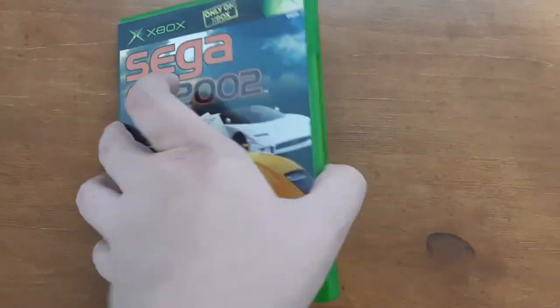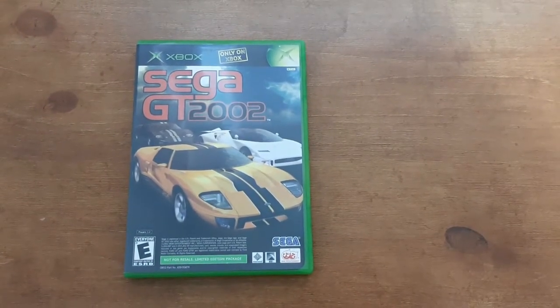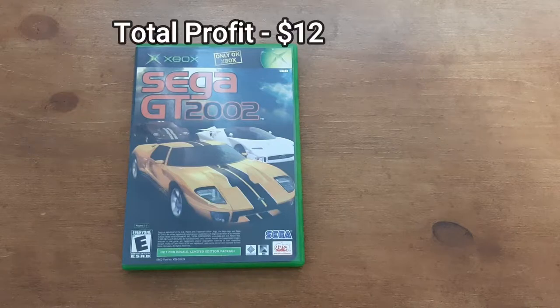It doesn't sound like a lot of profit, but I'm just glad to get them gone because they'd been sitting here for quite a long time. The next game has been sitting even longer — possibly since 2020 when I purchased a video game lot. It's an Xbox game that's a dual racing game with two separate games on it. I know absolutely nothing about these games, but after fees and shipping I walked away with $12 profit. Somebody finally bought it for full asking price, so I'll take it.